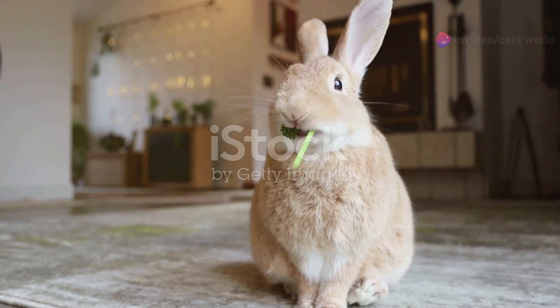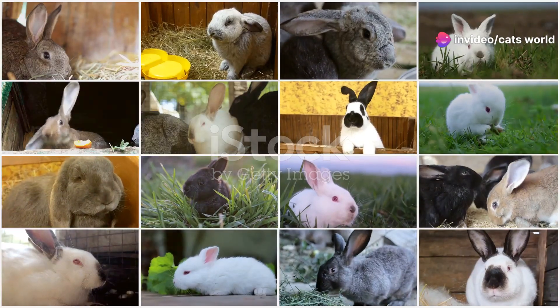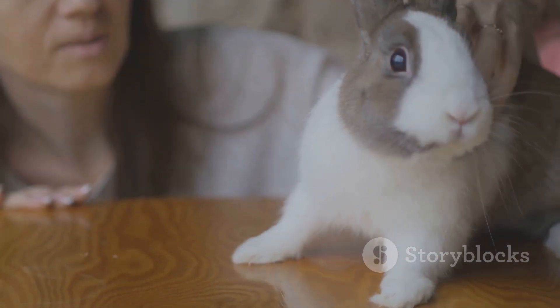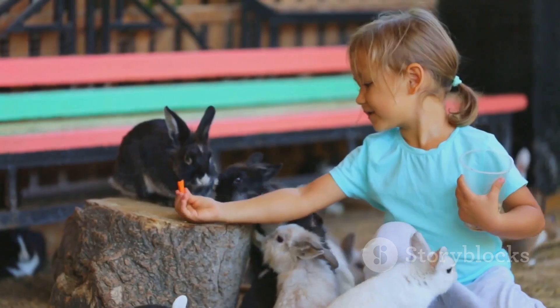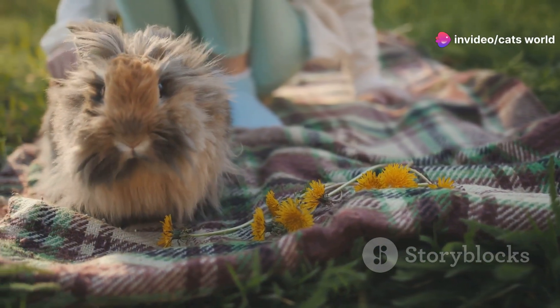Lionhead rabbits are small, usually weighing between 2.5 to 3.5 pounds. They come in a variety of colors, adding to their charm and appeal. But it's not just their looks that make them special — these rabbits are known for their friendly and playful personalities.